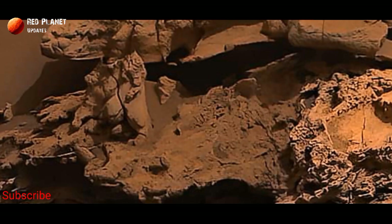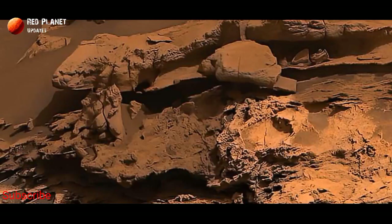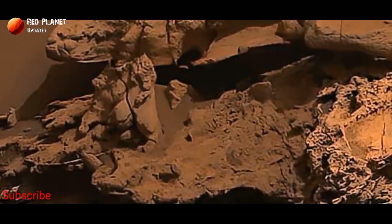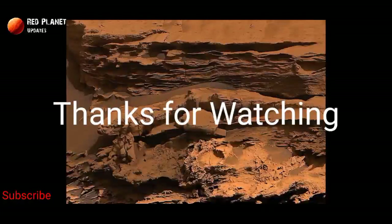Possibly it's a fossilized human-made structure, or it could be a natural rock formation. What do you think about it? Tell me your feedback in the comment box. Stay connected with us for the latest Mars updates. Thanks for watching.